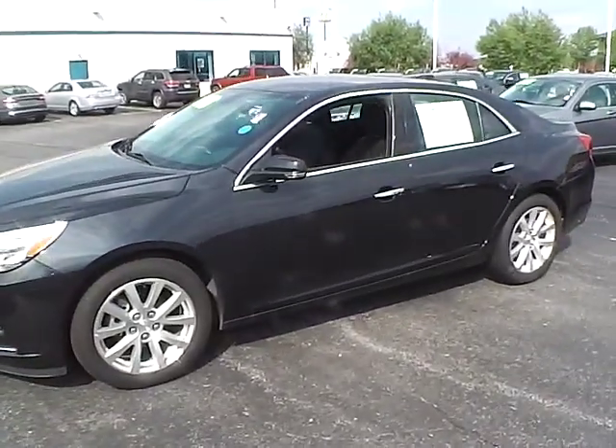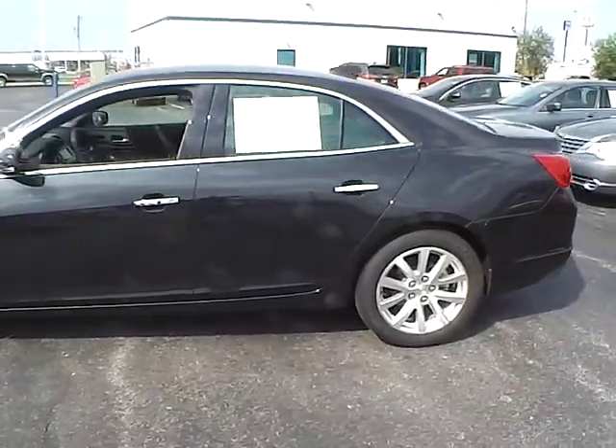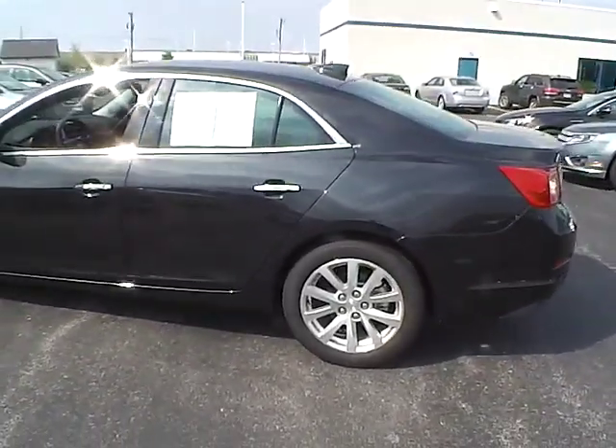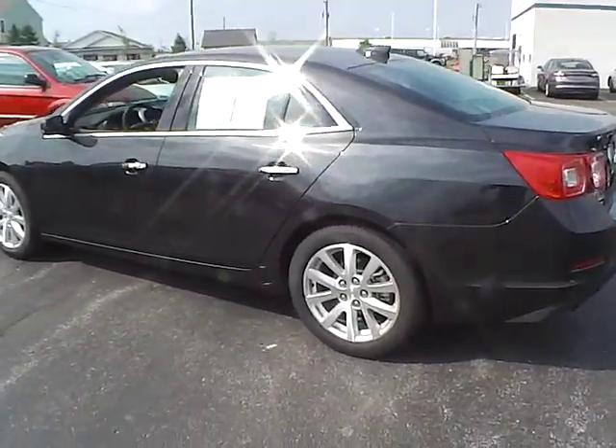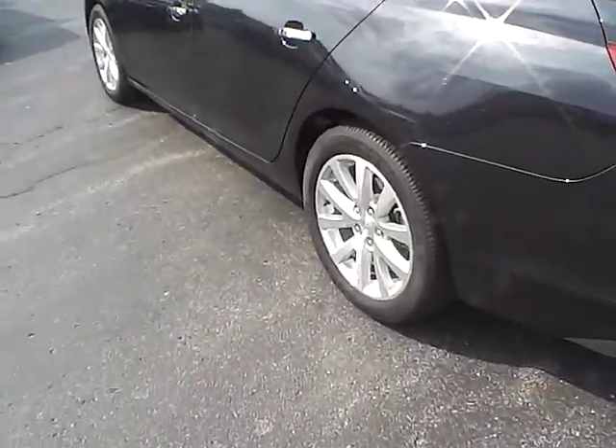Today's video is on a 2015 Chevrolet Malibu in black granite metallic with a jet black interior. This vehicle has a 2.5 liter 4 cylinder engine with an automatic transmission. Current mileage is only 13,900 miles, still covered by the manufacturer's warranty.